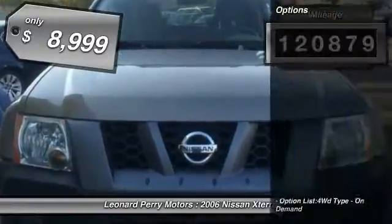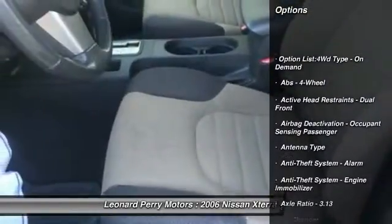This vehicle has less than 125,000 miles and is priced below $10,000.